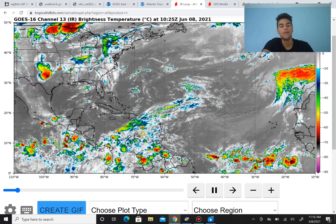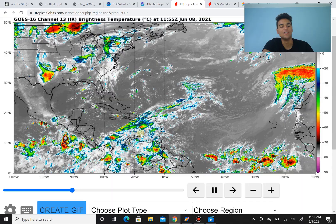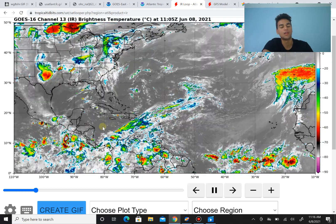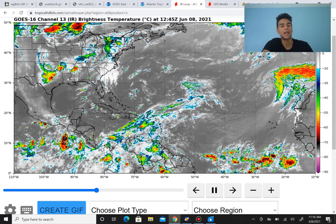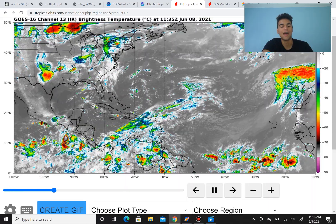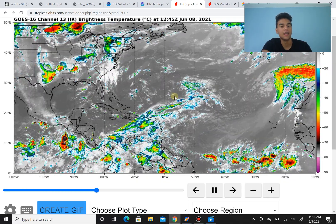We also have another trough that isn't really visible on the IR loop, which is just north of the coast of Venezuela. And we do have an upper level low that's bringing a lot of thunderstorm activity throughout the Eastern Caribbean, which extends to Puerto Rico, the Dominican Republic, and even as far south as Panama. So there's a decent amount of thunderstorm activity currently in the Caribbean.